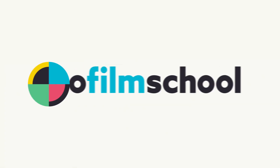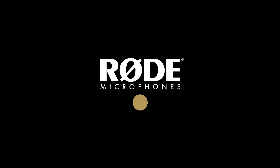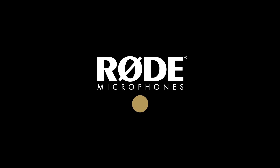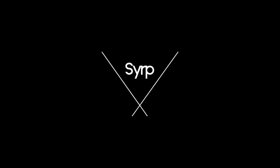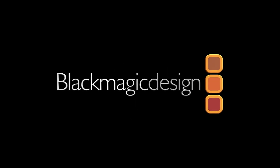Null Film School's coverage of NAB 2019 is brought to you by Rode Microphones, the choice of today's creative generation, SIRP, simple portable motion control, Blackmagic Design, creating revolutionary solutions for film, post-production, and television.